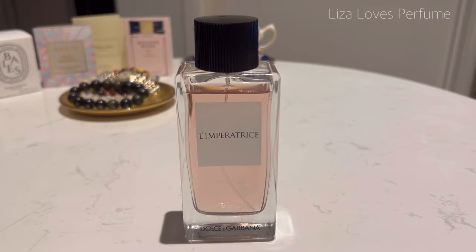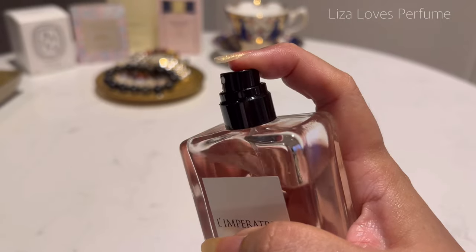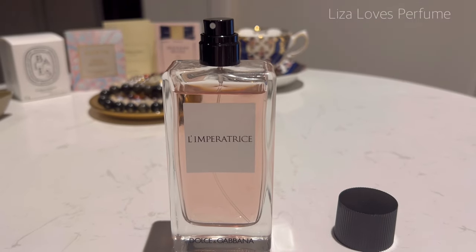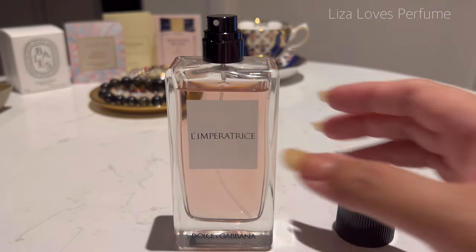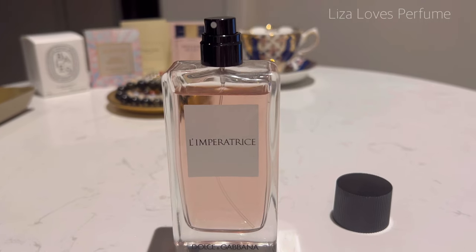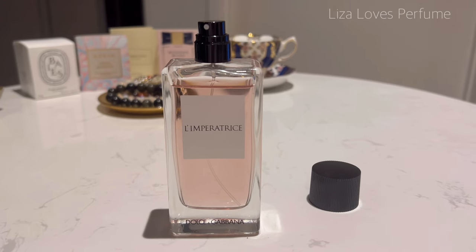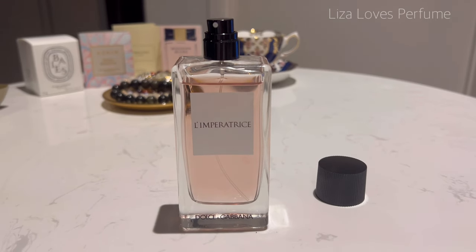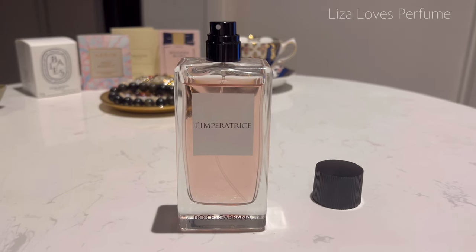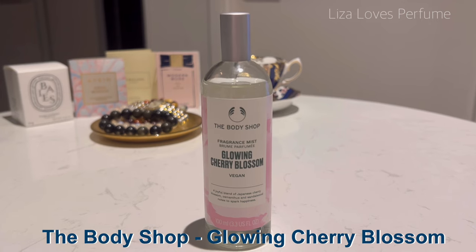It's got a lovely sweetness to it too. Let's give it a spray — I'm actually getting a lot of the fruitiness today, those melon notes coming through particularly strong. Beautiful fragrance. At the time I bought it, it wasn't too widely available and I'm not sure whether it's on the way to being discontinued.